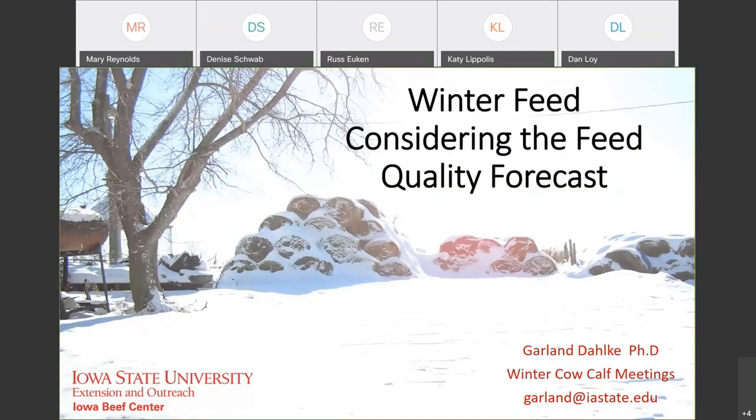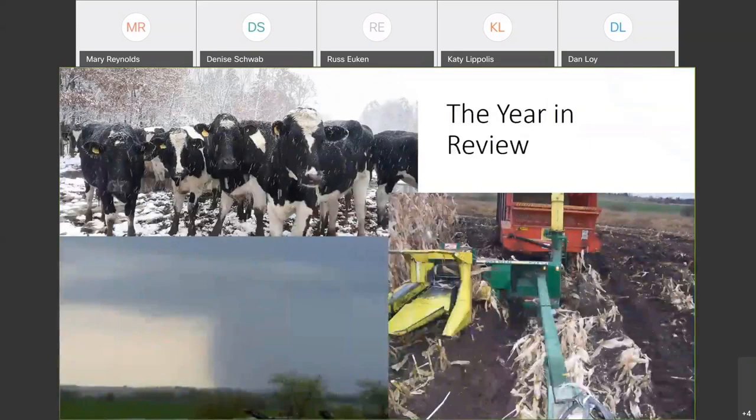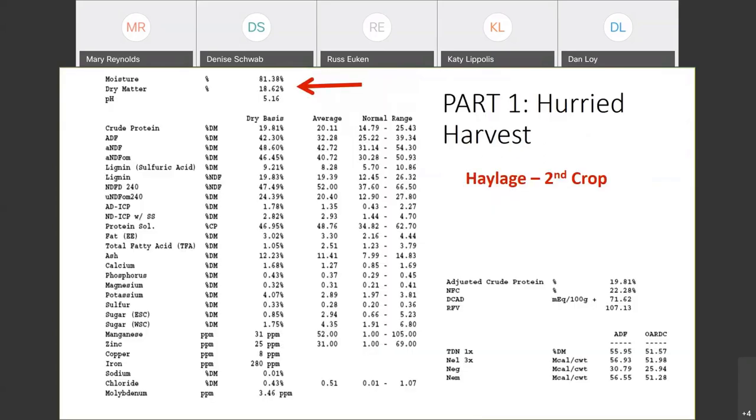What we've got here is some winter feed, considering the quality forecast on the feed that we've made this past year. We had a few issues with weather — a late spring and a little bit of rain during the summer on and off. The farther north and east you went, the worse it got. Things got a little muddy this fall too, depending on what you were trying to do. The first thing I'm bringing up is this hurried harvest situation.